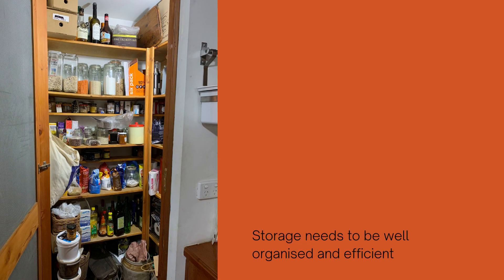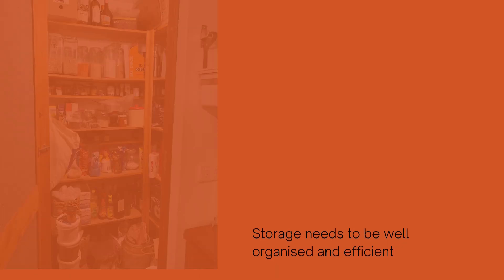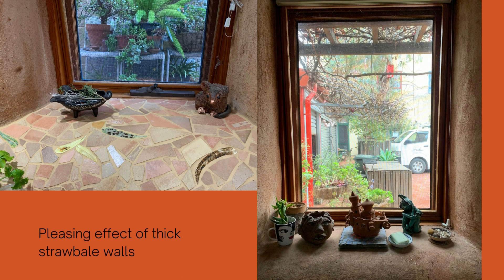Despite its small footprint the dwelling is comfortable and appealing. Storage needs to be well organized and efficient in a small space like this. The thick straw bale walls lend a pleasing effect to the multiple window openings in the home.